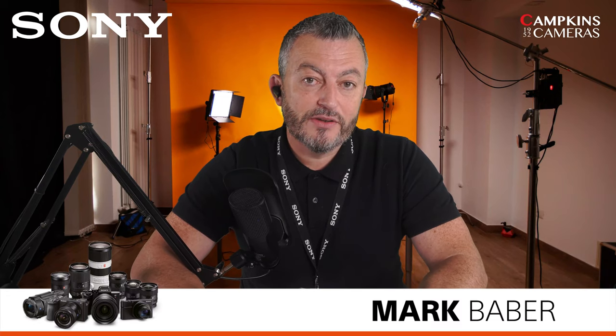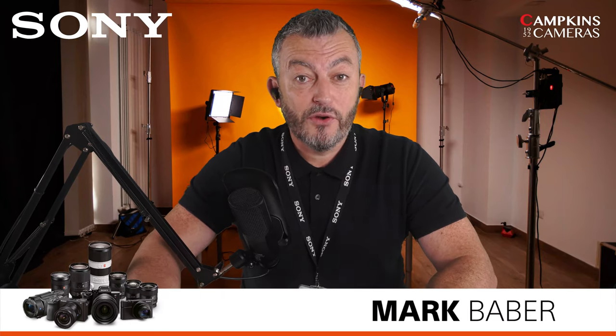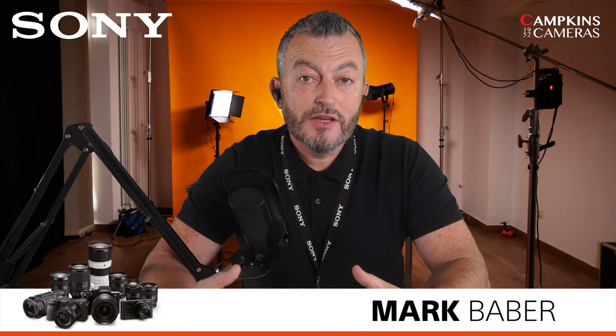Hi, I'm Mark Baber, the Technical Marketing Manager here in the UK and Ireland for Sony's Photo Channel. Welcome to this pre-recorded webinar, going out live today with Campkin's Cameras on their Facebook Live page as part of their Cambridge Photography Week. This is the Sony Lens Clinic, very popular with face-to-face events and online webinars. We're going to go through all the different technology of what goes on in that lens barrel when you depress the shutter, plus looking at the range and how many lenses we've got.